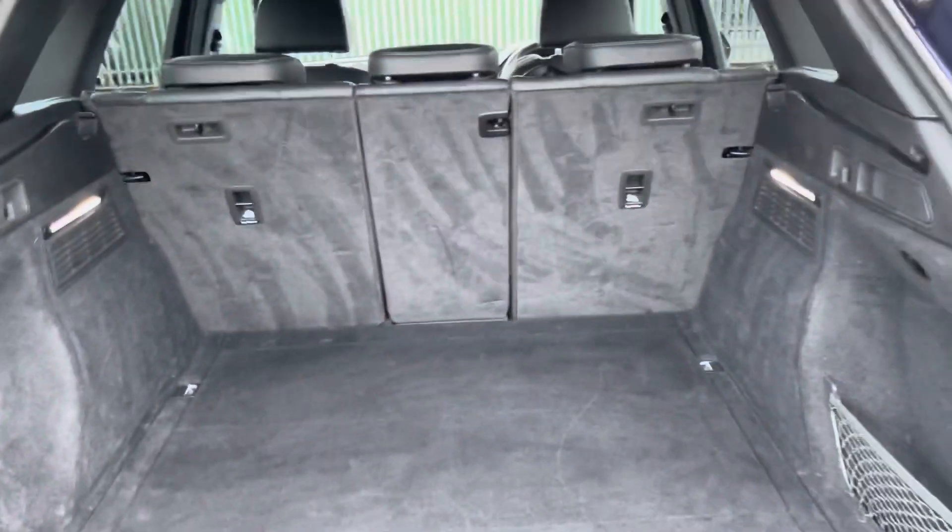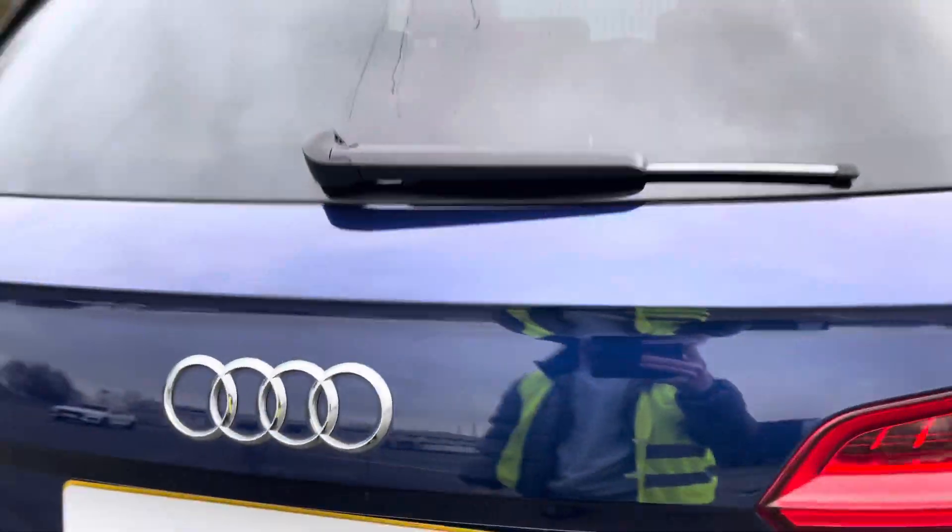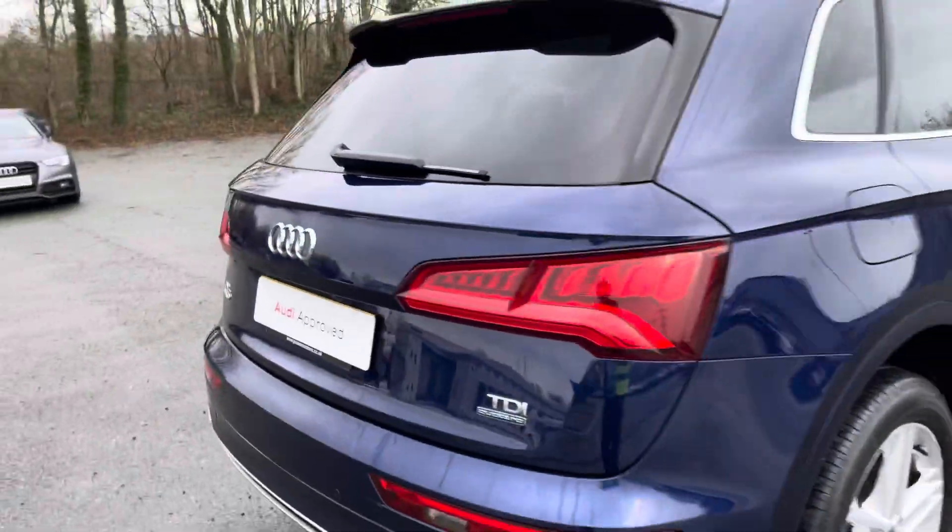This Q5 has a large 550-litre boot with plenty of space for your shopping, any suitcases if you go on holiday, or even golf clubs. The rear bench can also be split individually to fold down for even more space if you need it.